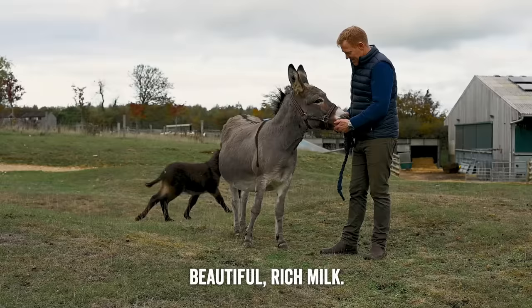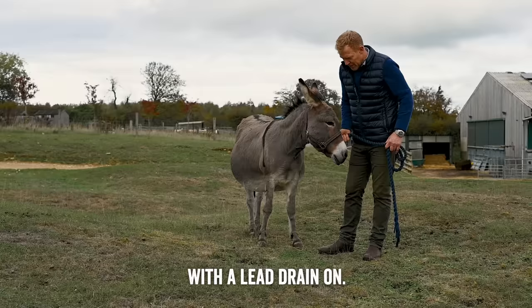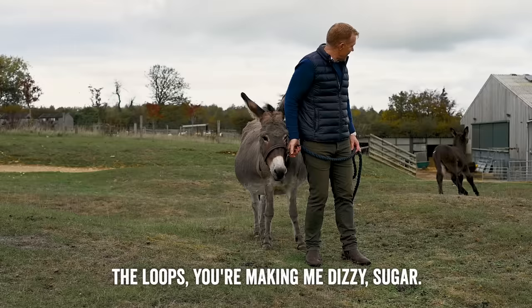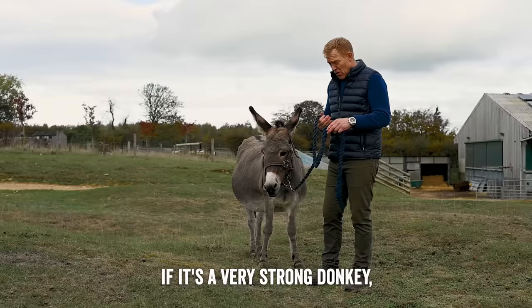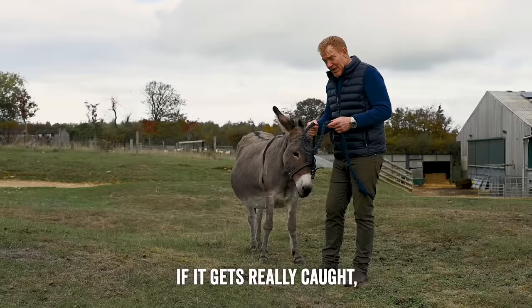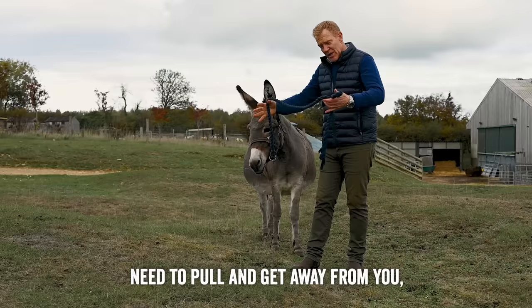This is the head collar — a very simple contraption that just goes around the nose and over the back behind their ears with a lead rein, and then you can just control their head and walk them around. When leading a donkey, you should never wrap the lead rein around your hand, because if they suddenly lurch backwards or pull — particularly a very strong donkey — they can get it caught around your fingers and hurt you a lot. It can dislocate your arm and cause all sorts of damage. Always hold it in such a way that if the donkey really does need to pull away, you can let it go.